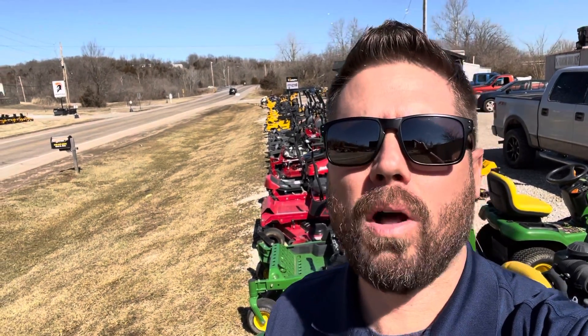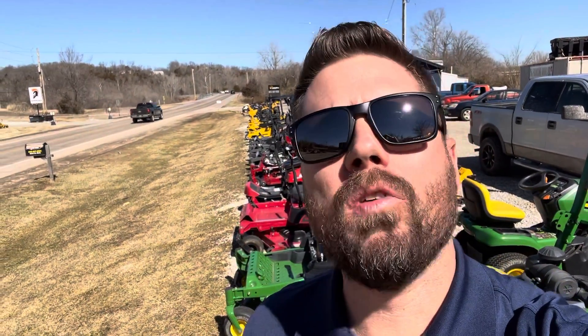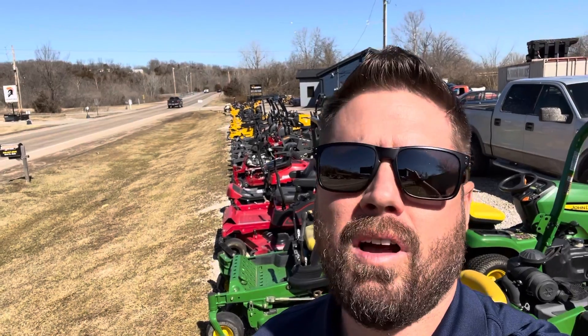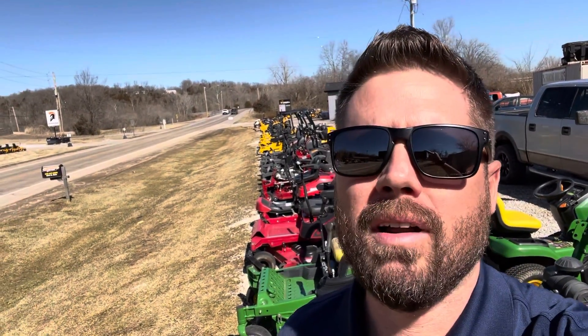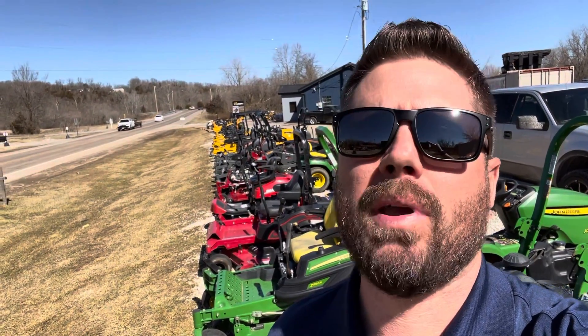Hi everybody, Justin Caldwell here with Caldwell Equipment in DeSoto, Missouri. Just standing out here on this beautiful March 1st afternoon, this incredible weather, to let you all know a little bit about the used mower selection that we have.